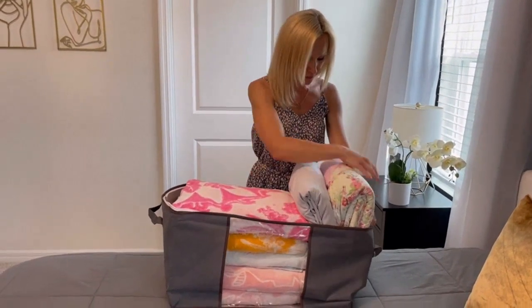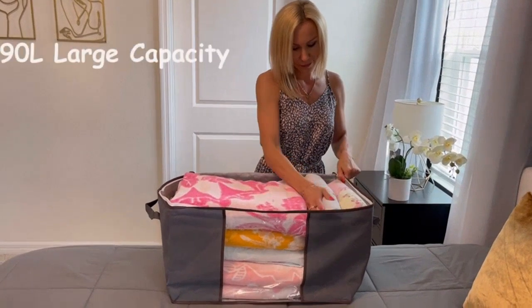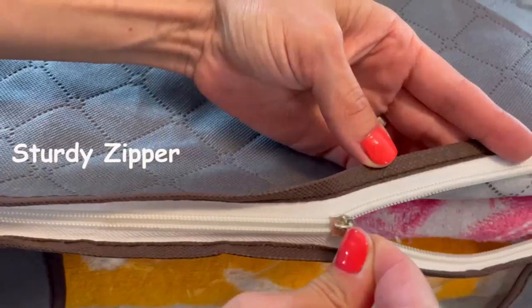The foldable design of these storage bins is a game-changer. When I'm not using them, I can simply fold them up and tuck them away. This saves me so much space, especially in my small apartment.